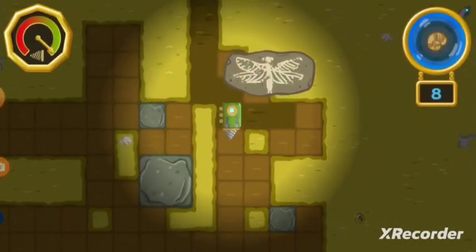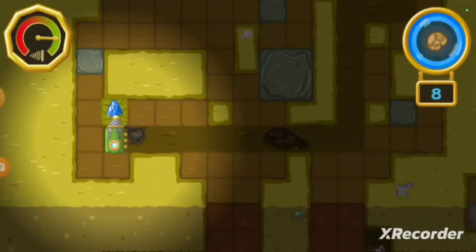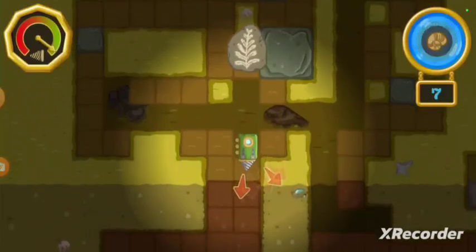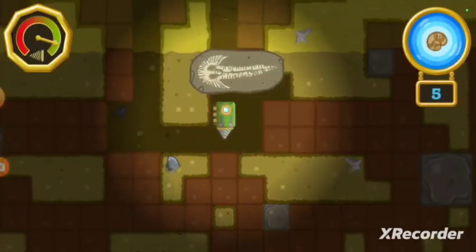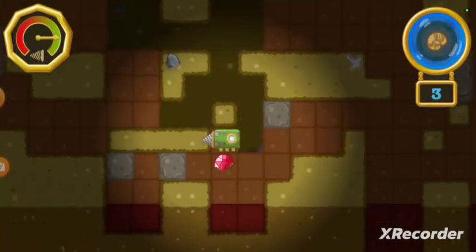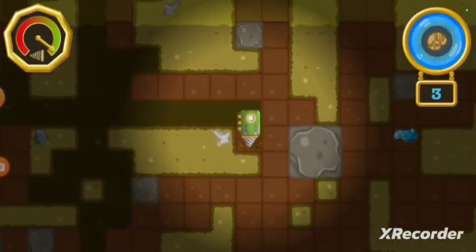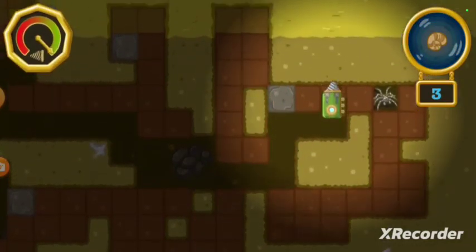Here we are! There are nine fossils in this area. Let's find them all. Keep an eye on the drill — if it wears out, we'll have to return to the surface for repairs. When the fossil-o-meter is lit up, it means there's a fossil around here somewhere. You found a fossil! Now let's find the rest of them. That fish has bones that make it look like it's wearing armor. A mineral! That'll strengthen our drill.